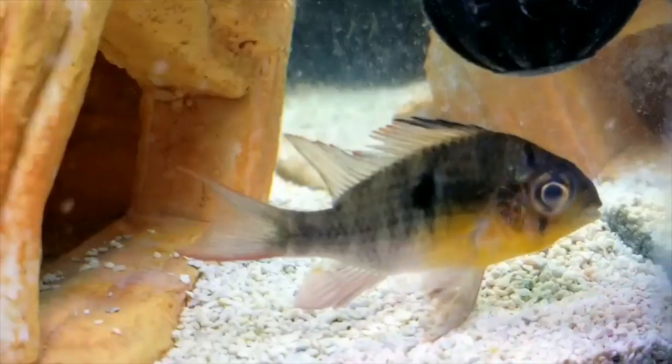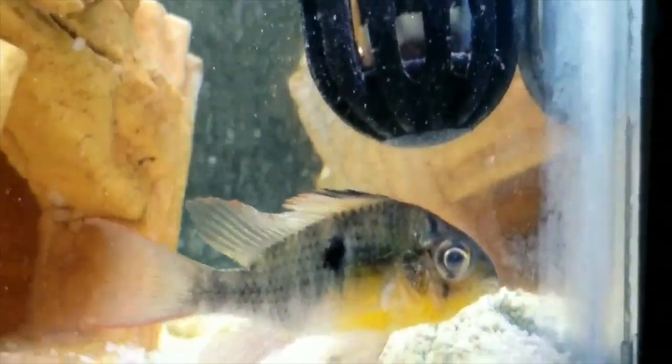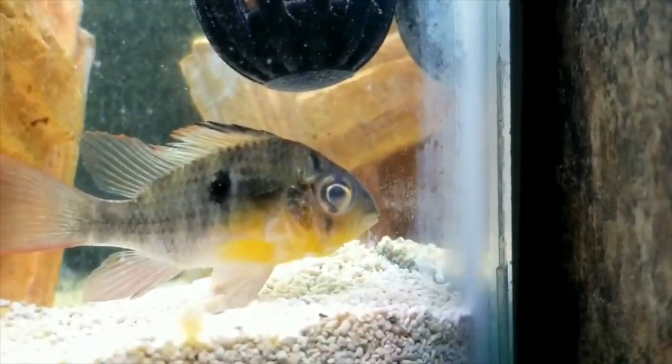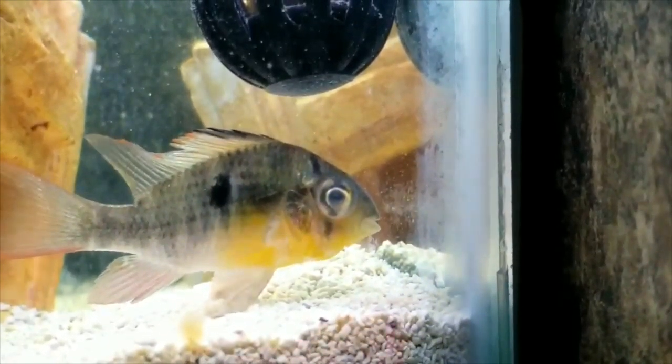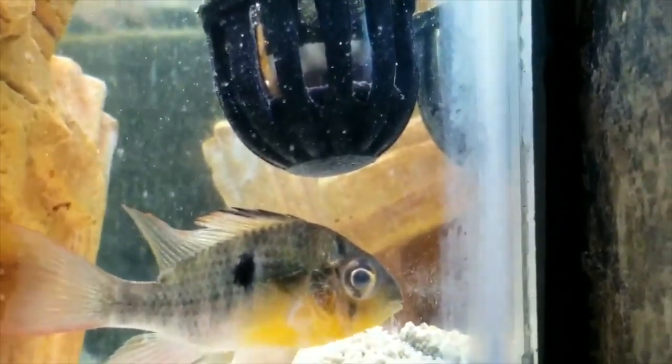Cloudy eye is pretty self-explanatory — it's a haze that develops on your fish's eye and can progressively get worse to a point where they can actually lose their vision or possibly even lose the eye completely. The answer to what causes cloudy eye is very simple: in most cases it's caused by poor water conditions, high stress, or malnutrition. If it does happen, you'll want to increase your water changes and treat with a product like Melafix. Honestly though, we haven't had all that much success curing cloudy eye unless it's caught really early.